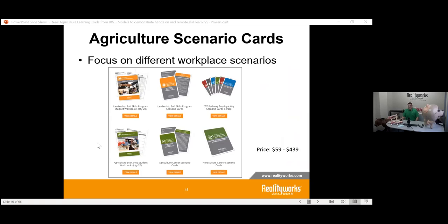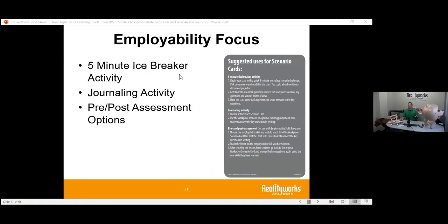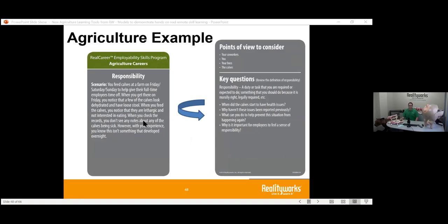Lastly, we have different workplace scenario cards. Maybe every Friday or at the start or end of the week, you use different workplace scenarios to get students thinking about situations they may face someday. They include an iceberg activity, a journaling activity, and an assessment. They cover examples like responsibility, points of view to consider, and questions to ask — allowing great open-ended conversations and remote journaling or peer interaction about how students would handle different situations.